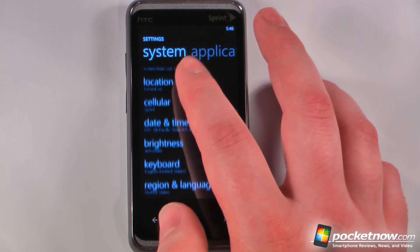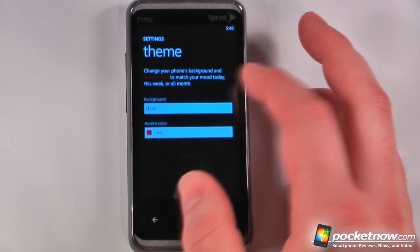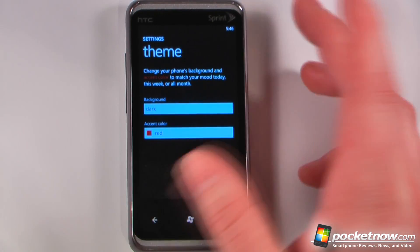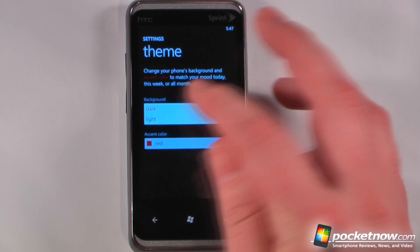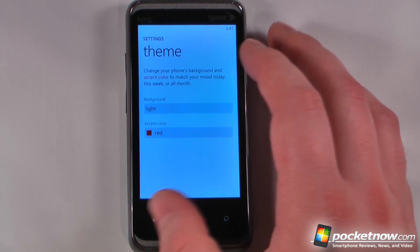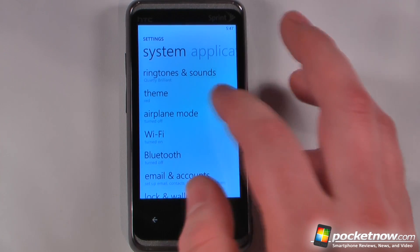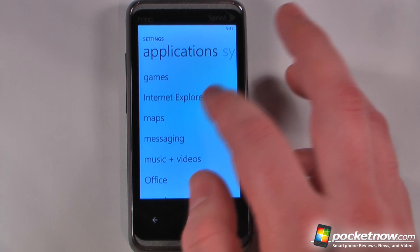One of the best things about Windows Phone 7 is the ability to change the theme, because having a dark theme on a Super AMOLED or AMOLED display does save power, but it doesn't make much sense on an LCD. So I'm going to change it to light because I think it's probably easier to see on camera. You can also change some of the other system settings here, or go to application settings.